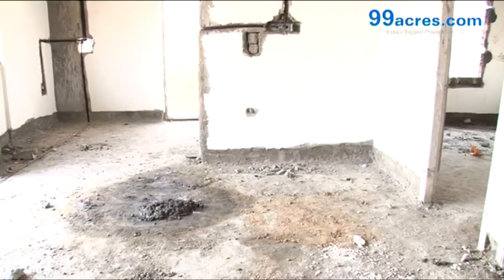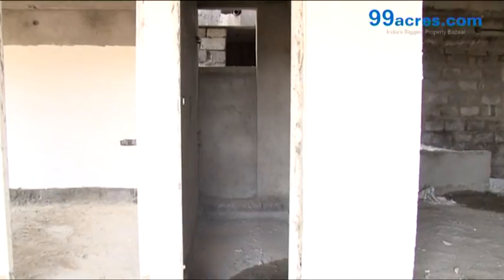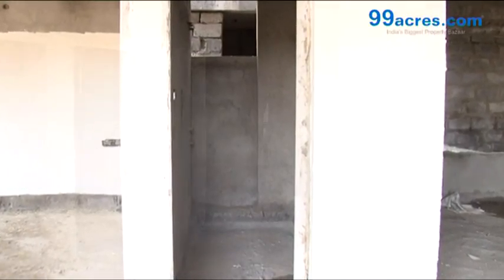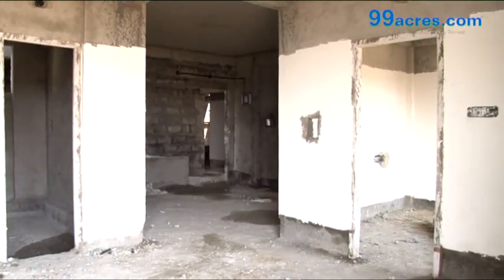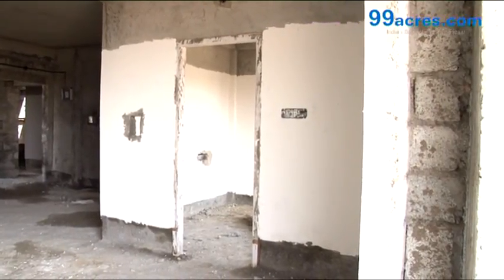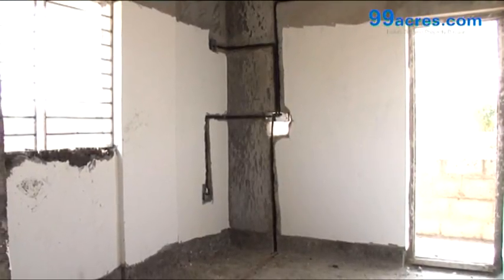The flooring is vitrified throughout the apartment, and anti-skid tiles in bathrooms. The walls will be painted with acrylic immersion. The kitchen has a granite platform with dado above it.